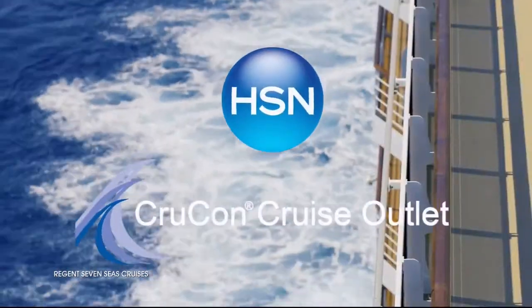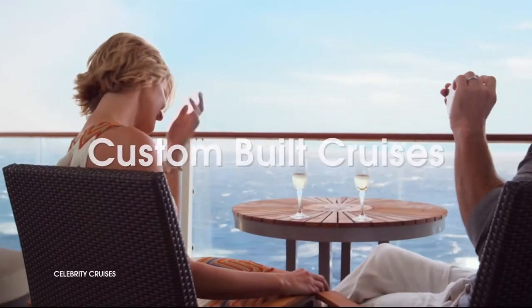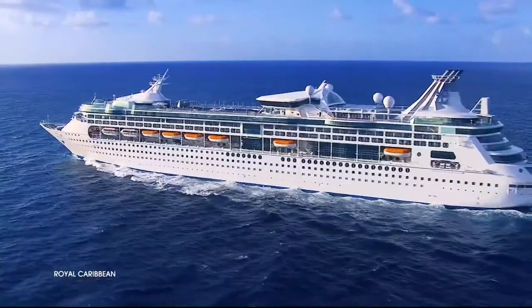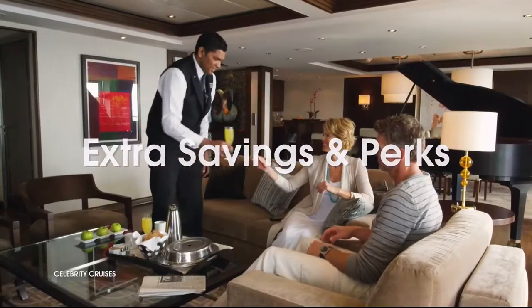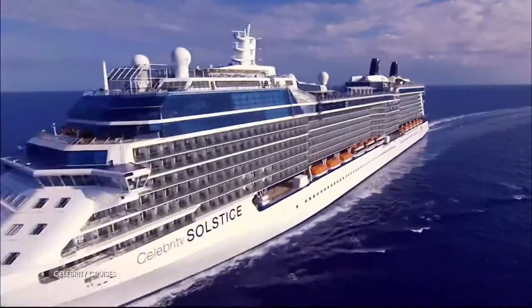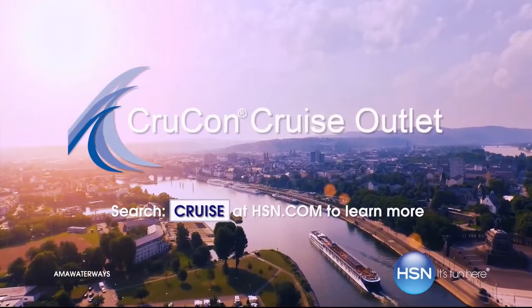HSN and CrewCon Cruise Outlet are teaming up to find your perfect cruise at a great price. Build your custom cruise experience to fit your personality, style, and budget. Sailing from every major port city in the world on 17 major cruise lines, offering extra savings and perks like drink packages and prepaid tips. Plus, an exclusive offer for HSN customers: an additional $100 to spend on board your next cruise. Search cruise at HSN.com to get started.